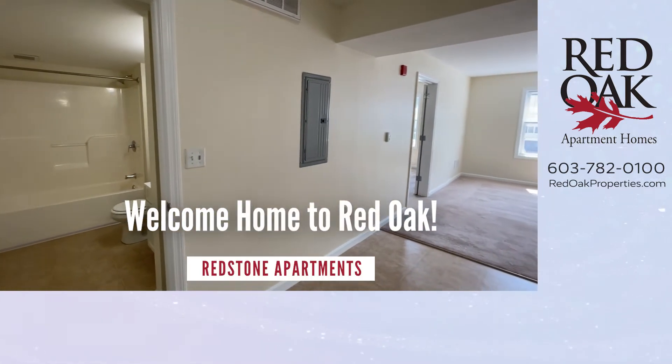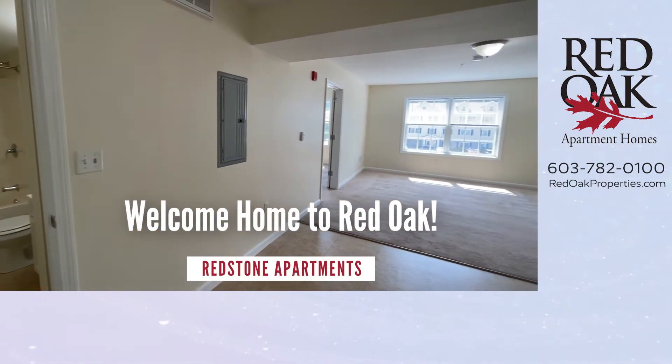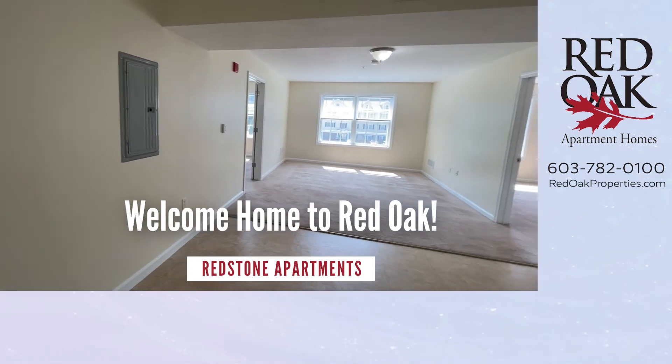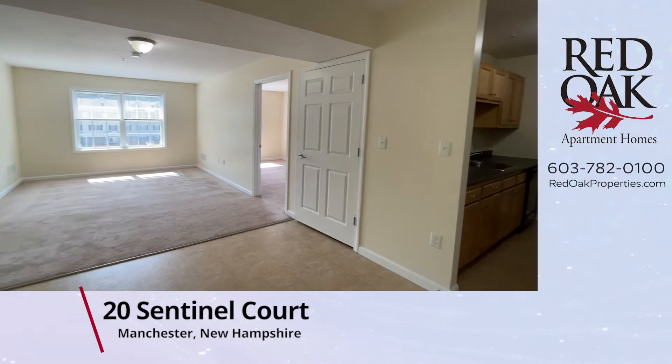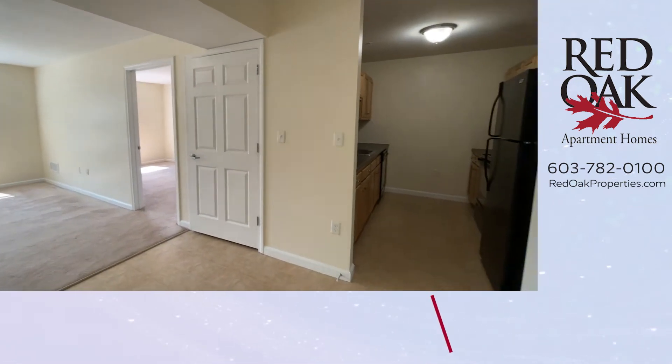Welcome home to Red Oak. Today we're at Redstone Apartments in Manchester, New Hampshire. We're taking a video tour of a two-bedroom, two-bathroom, Elliot-style apartment home with over 860 square feet of living area.